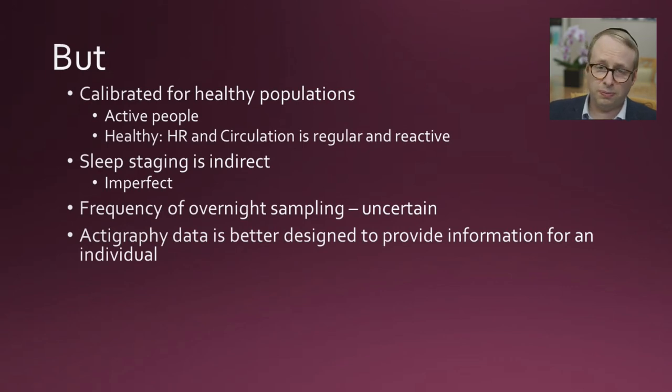We're not measuring brainwaves directly — it's an indirect measure of things that correlate to sleep stage. The frequency of overnight sampling and recording of those samples is uncertain. Actigraphy data is fundamentally better designed to provide information for an individual — it can be very detailed and integrated with other systems.